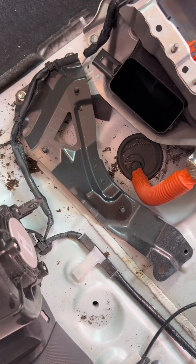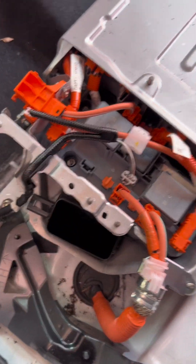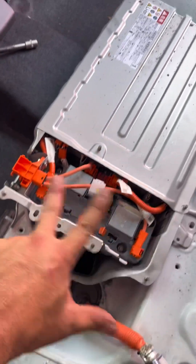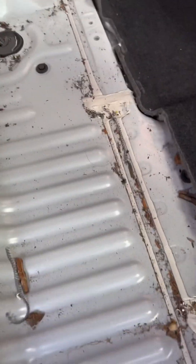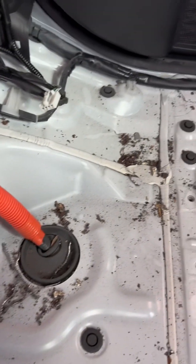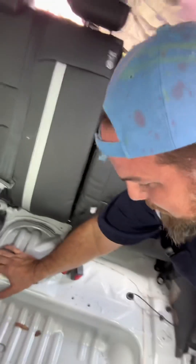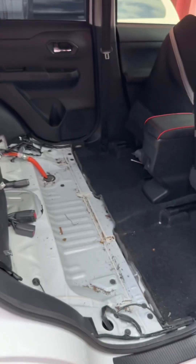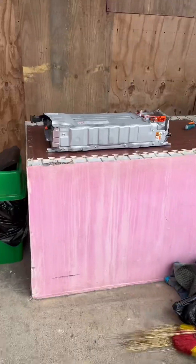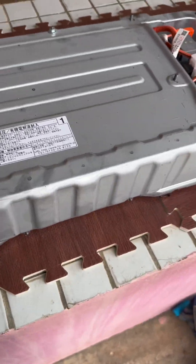I have to disconnect the two cables — the relay and the interlock — and then we will take out the battery. Everything is well disconnected. On the other side: look at all this metal debris. Something definitely happened here — probably this vehicle got in a big collision. I have to clean all this metal debris from next to the hybrid battery.